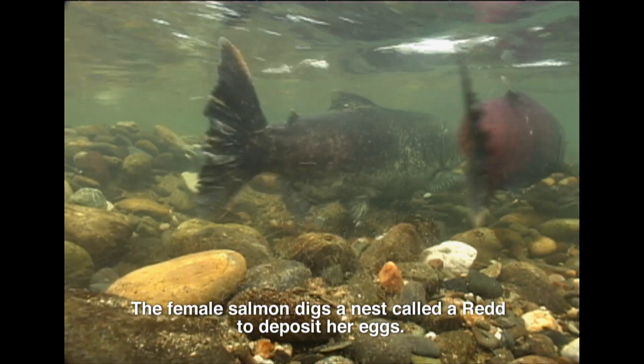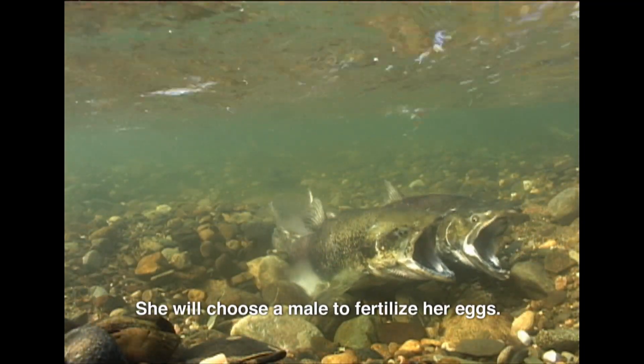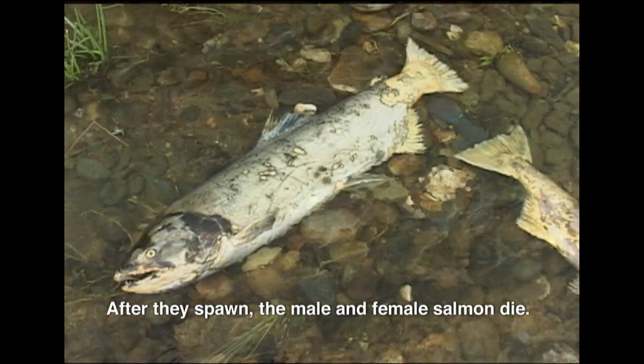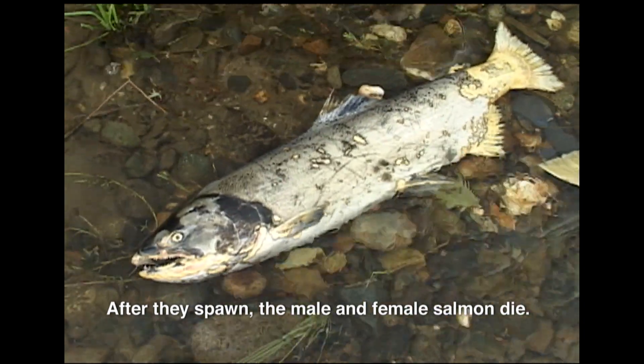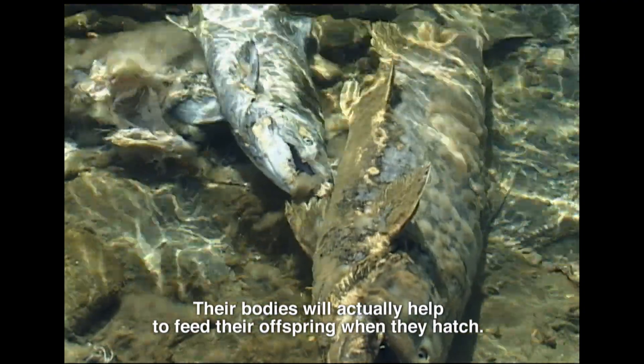The female salmon digs a nest called a redd to deposit her eggs. She will choose a male to fertilize her eggs. After they spawn, the male and female salmon die. Their bodies will actually help to feed their offspring when they hatch.